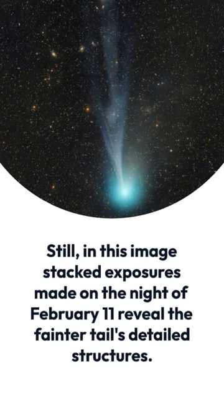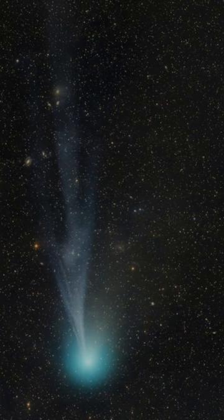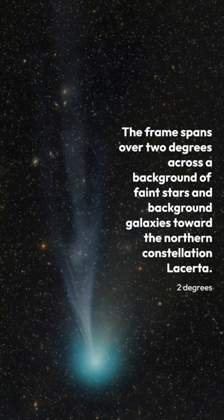Still, in this image stacked exposures made on the night of February 11 reveal the fainter tail's detailed structures. The frame spans over two degrees across a background of faint stars and background galaxies toward the northern constellation Lacerta.